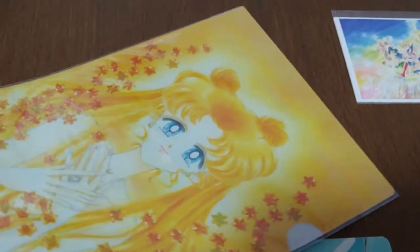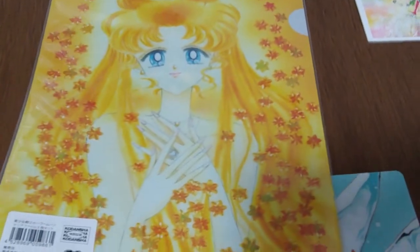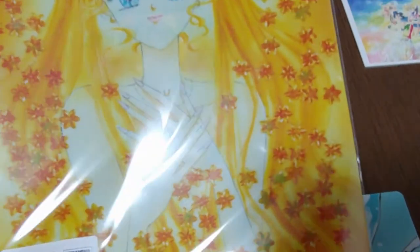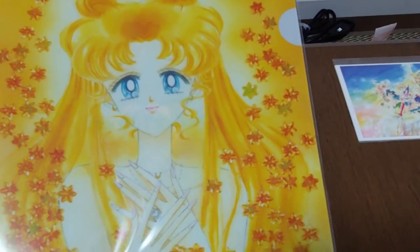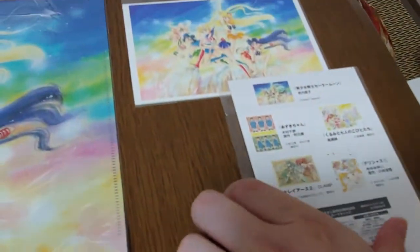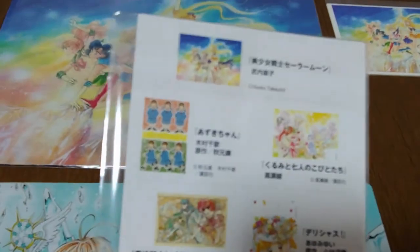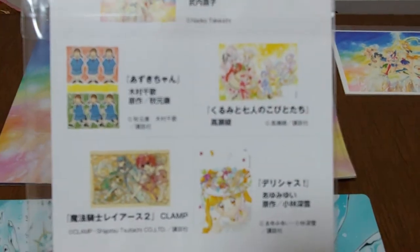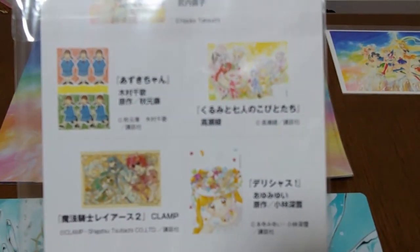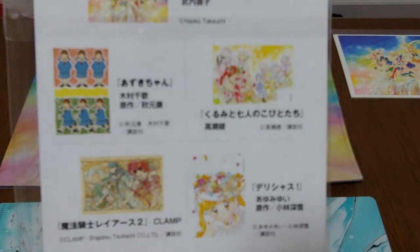This folder was also adorable. At first I thought it was Sailor Venus because it's all yellow, but this is actually Sailor Moon — or possibly Queen Serenity. I also got sets of postcards, which include Sailor Moon, the Knights of Ray Earth, and a few others I don't know yet.